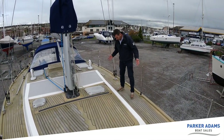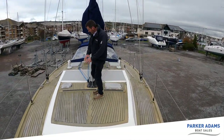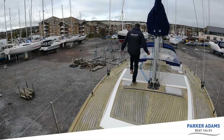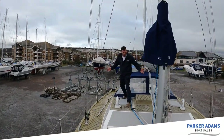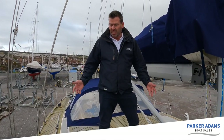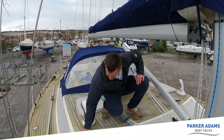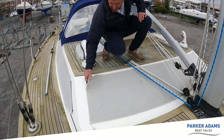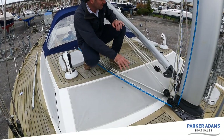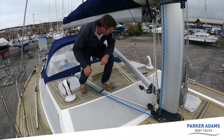Look how much space there is — the side decks are huge. The coach roof is lovely and the teak is everywhere. This area is massive, with real good access and a really safe feel up here. We've got covers for the windows all the way around to give privacy and also protect the windows over the winter period.